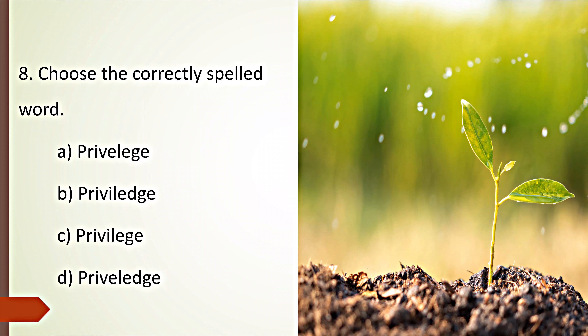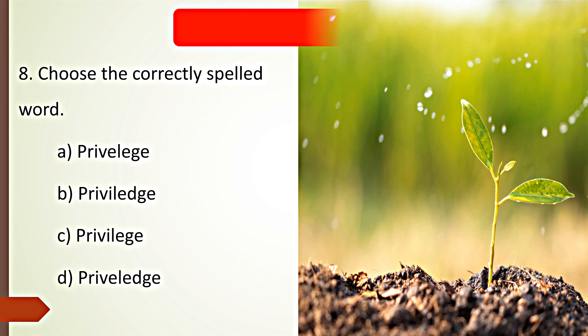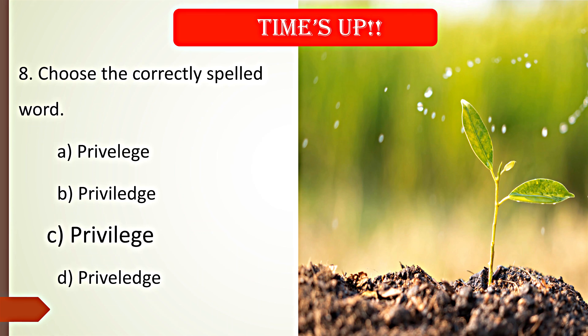Choose the correctly spelled word. Your time starts now. Time's up. C. Privilege is the correct spelling.